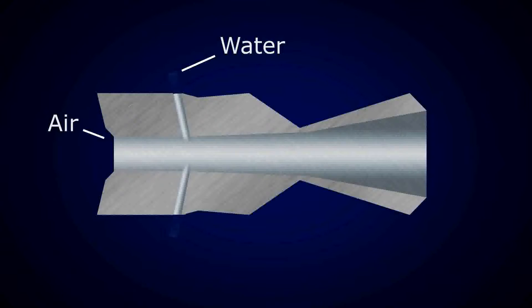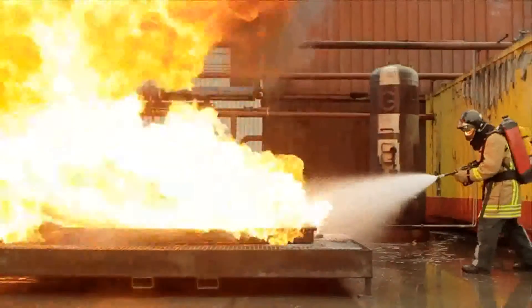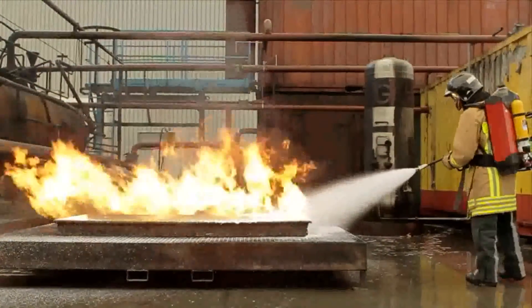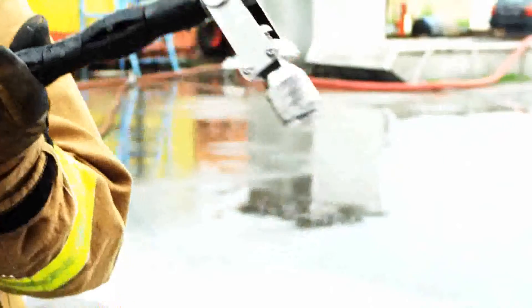AFT's key technology is the atomization of water into 100-micron small droplets at low pressure under 10 bar, by using the kinetic energy of compressed air. Therefore, AFT developed a special nozzle with a mixing chamber that creates a narrow distribution of ultra-fine water mist. This way, the surface area of the water is 50 times bigger when compared to a conventional water tender.